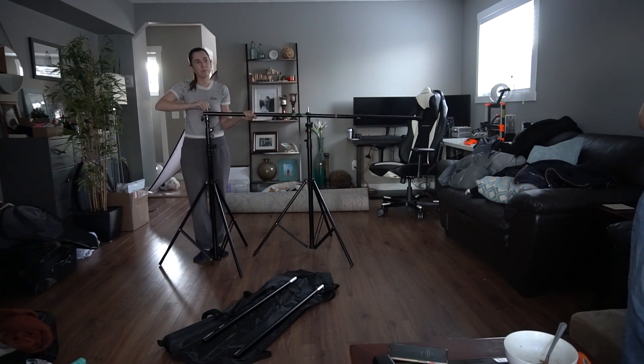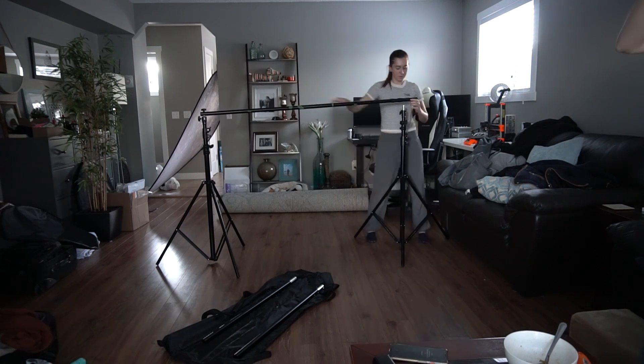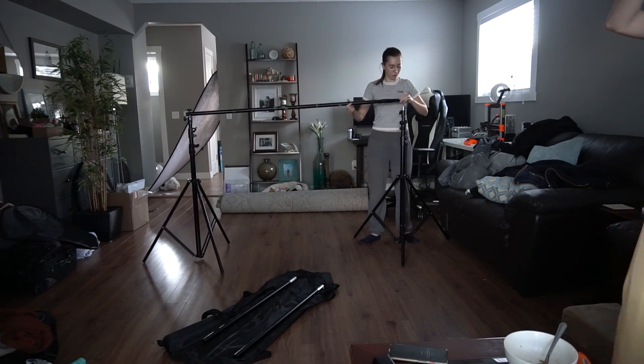Hey guys, Irene here. Welcome back to my YouTube channel. Today I'm sharing a simple home studio behind the scenes video with you guys.